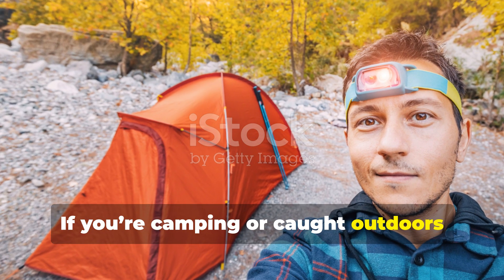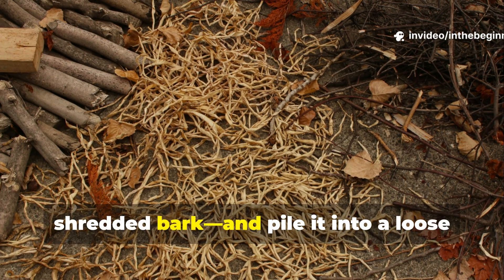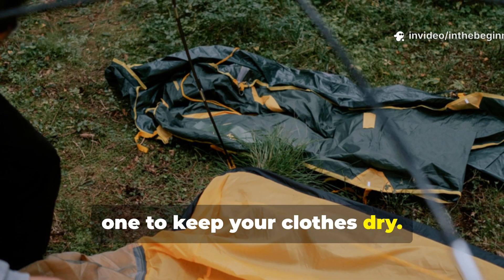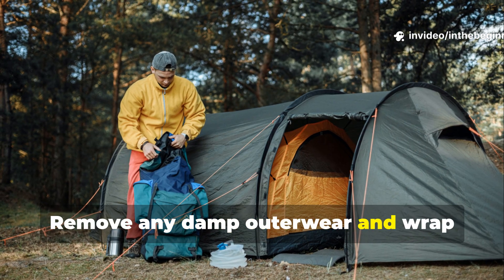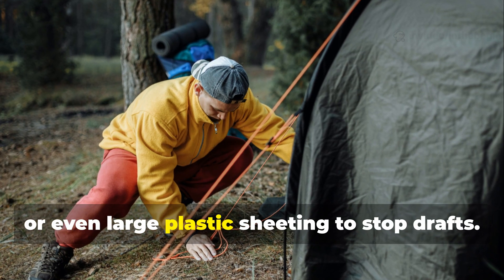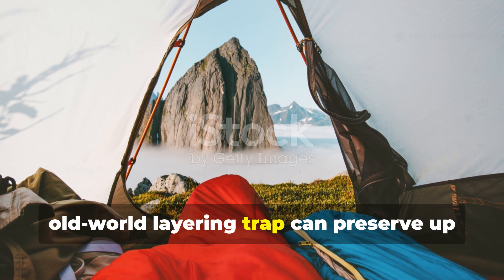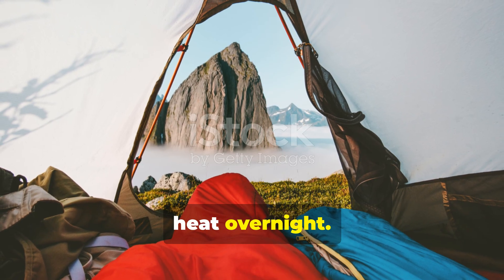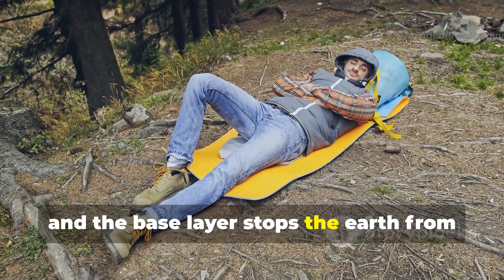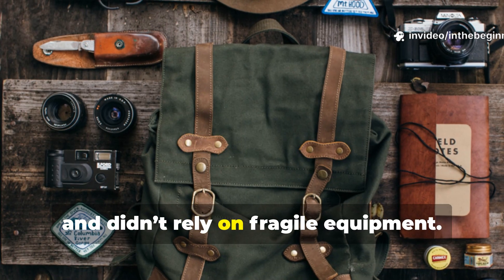If you're camping or caught outdoors without advanced gear, start with your surroundings. Gather dry plant material – pine needles, dry grass, shredded bark – and pile it into a loose bedding about half a foot deep. Lay a tarp or poncho over it if you have one to keep your clothes dry. Remove any damp outerwear and wrap yourself in a wool or fleece layer. Then seal yourself with an outer tarp, poncho, or even large plastic sheeting to stop drafts. This simple old-world layering system can preserve up to 70% of your body's radiant heat overnight. The outer shell acts as wind armour, the middle layer maintains warmth, and the base layer stops the earth from draining energy. Soldiers and explorers swore by it because it was quick, repairable, and didn't rely on fragile equipment.